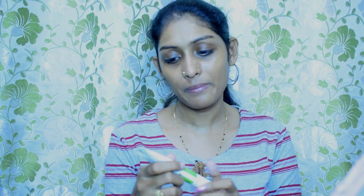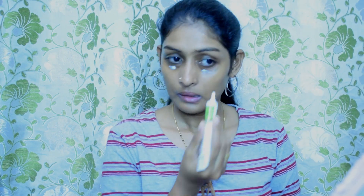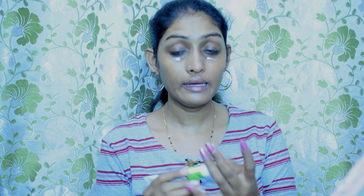While the moisturizer is seeping in, I'm going to apply the Mamaearth Bye Bye Dark Circles under eye cream. I really like to apply under eye cream on an everyday basis because my under eye area is very dry. I'm just massaging it into my skin.